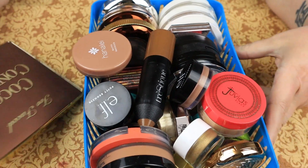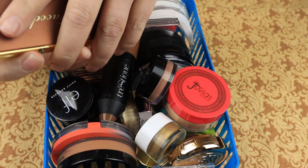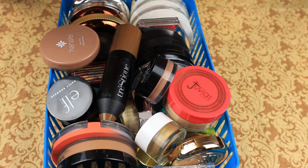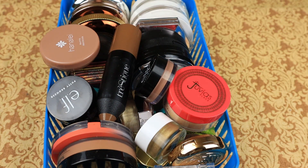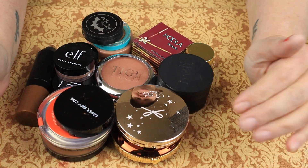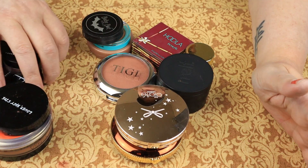All right, we got the bronzers. I also found this Too Faced Cocoa Contour in my everyday makeup drawer — I'm going to put that back and add it to the kept face palettes. So this is what we have going on for bronzers. We have powder bronzers and cream bronzers.